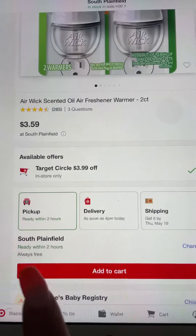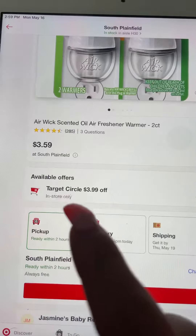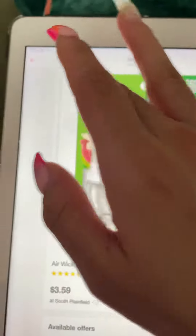That $3.99 off makes it completely free. You can do a pickup at your store, a delivery, or even shipping, but this coupon is only for in-store only. So guys, please go out and get this item.